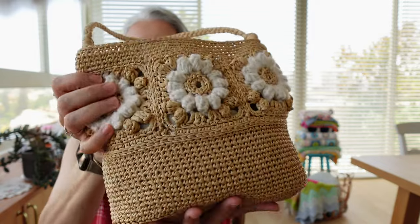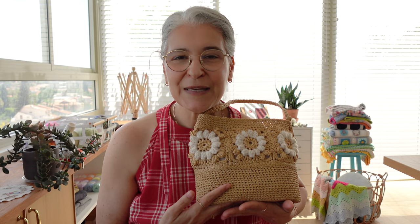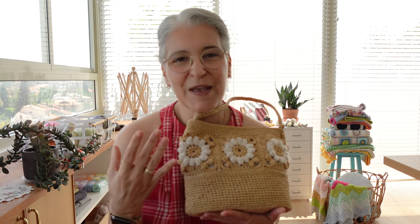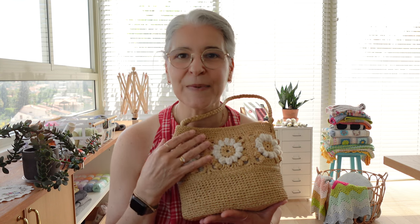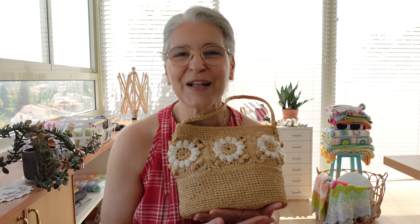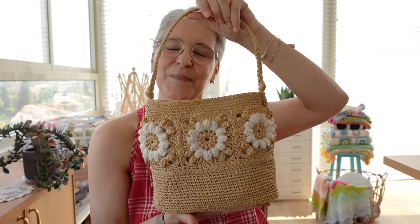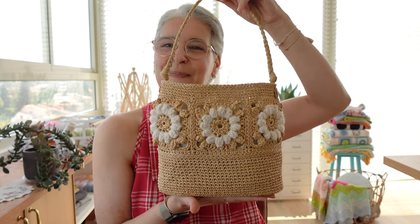This special price will be available from today until Monday midnight Jerusalem time, so just make sure to check your time zone if you don't want to miss it. No code needed — and if you want to add this pattern to your library using the special price, now is the time.